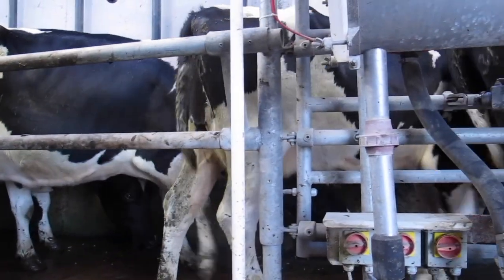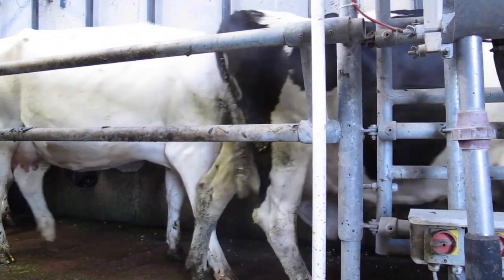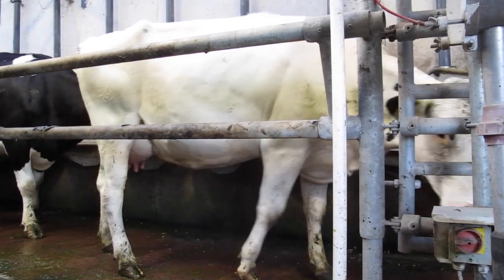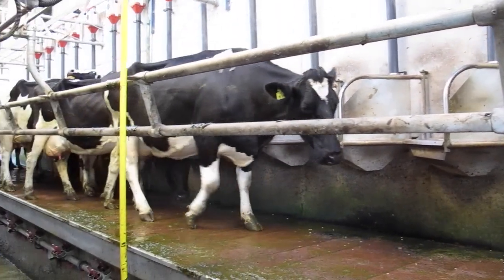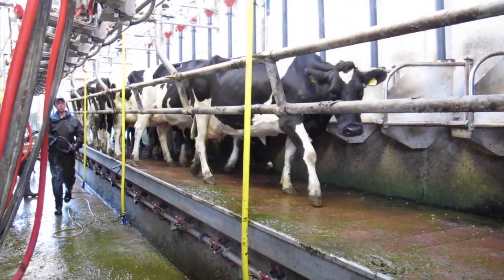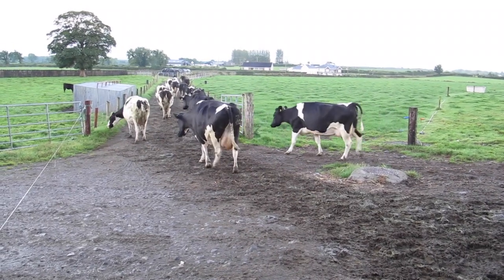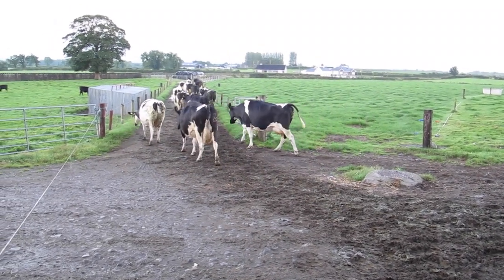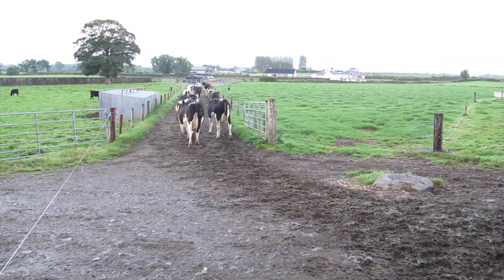The cows exit to the right of the parlour as you look out through a three metre wide door. There is a manual drafting facility present just as the cows exit, but this is only used during the breeding season or when cows need to be separated. On the day of our test they went straight out and back to the field. When we called in late September, Brian was milking 95 cows and they were producing 18.5 litres per cow, on track to produce about 500 kilos of milk solids per cow.